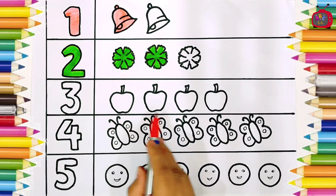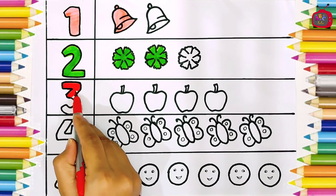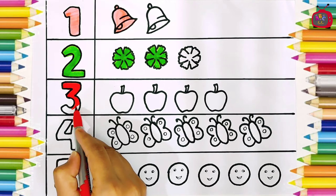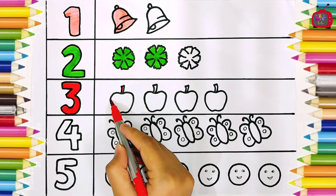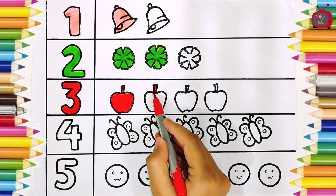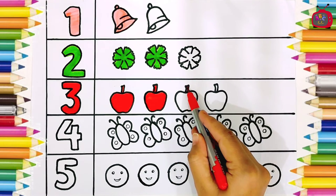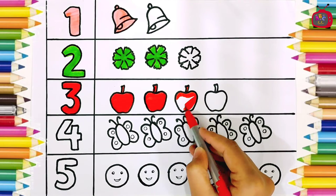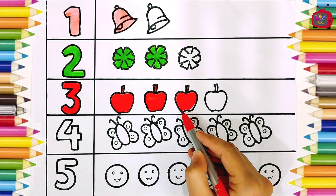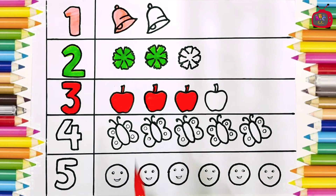Three apples. One apple, two, three — three apples. One, two, three — three apples.